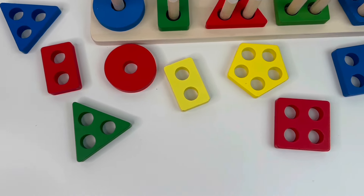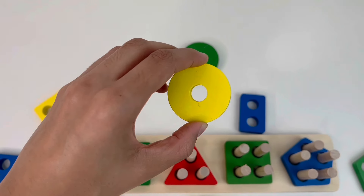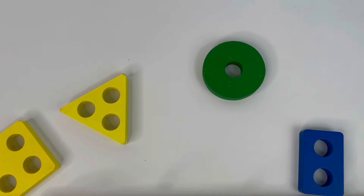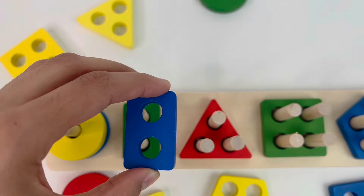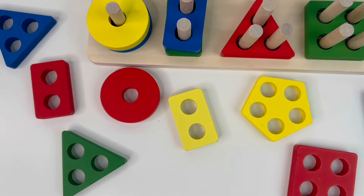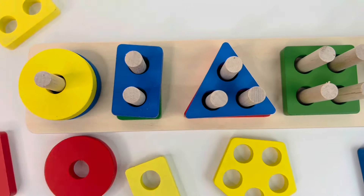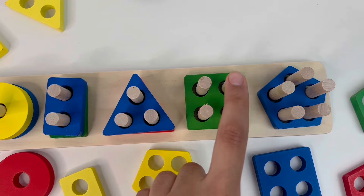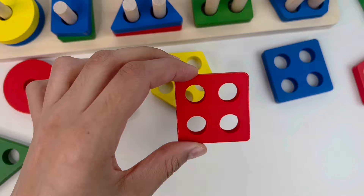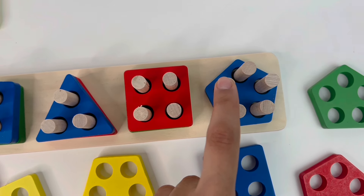Now we go back and find a shape with one hole — a yellow circle. Now a rectangle with two holes — a blue rectangle. A triangle with three holes, exactly. A square with four holes, exactly. And last, a pentagon with five holes — a red square and a yellow pentagon!